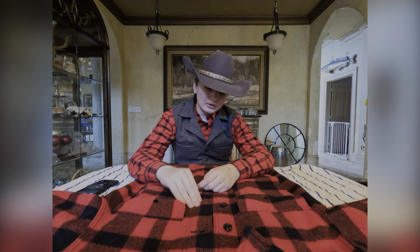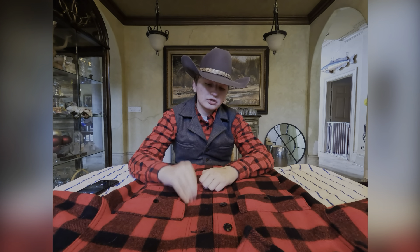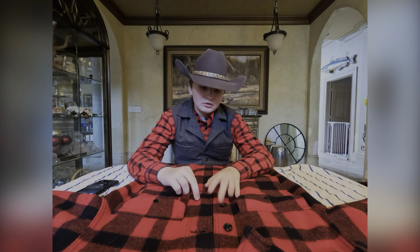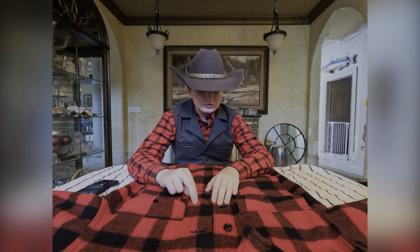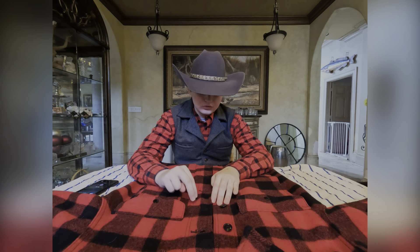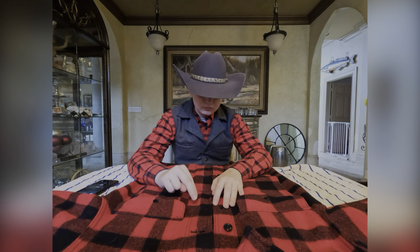This jacket right here is the one that started it all. This is Filson's number one bestseller — still to this day, it's the bestseller with the brand.